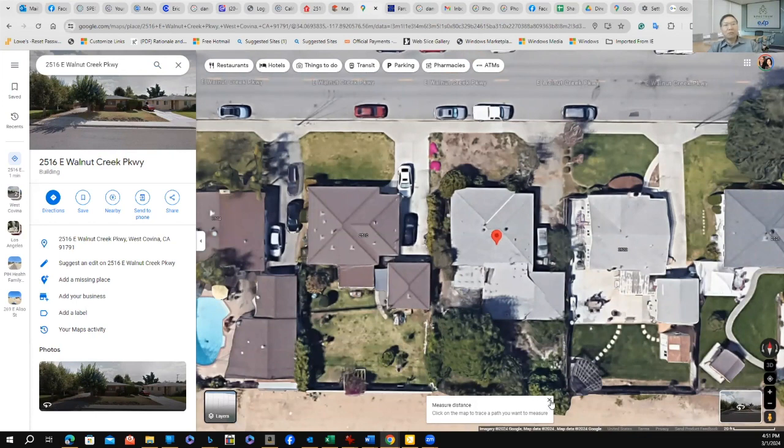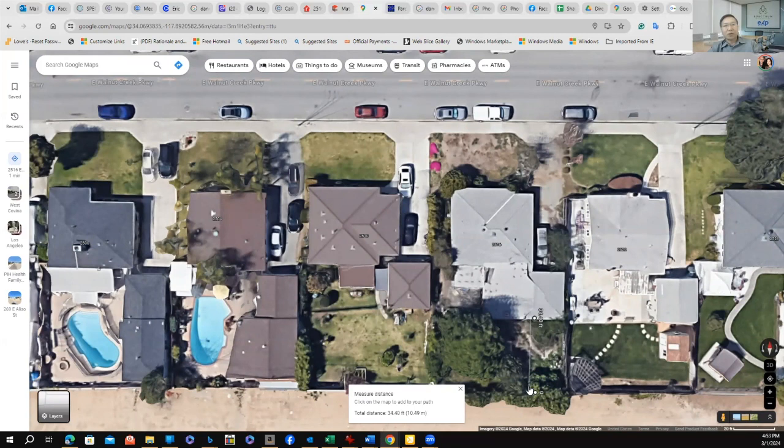After zooming in, I want to determine how much space is left in the back. I already know the lot is 64 feet wide, so I don't need to measure that. I want to see if there's enough room in the back to build a detached ADU. I can see it's roughly 34 feet from the back of the garage to the rear border of the property.